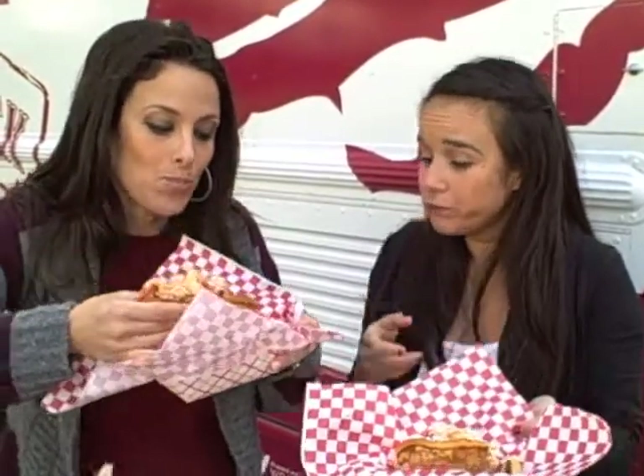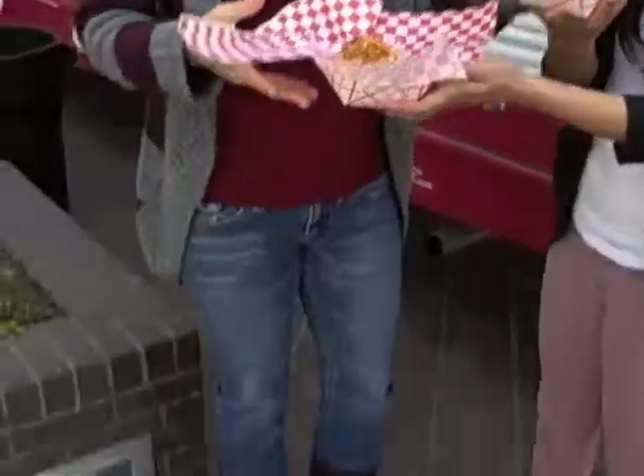I feel the butter kind of helps bring out the sweetness, so want a little switcheroo? Oh my god, I just dropped like $5 — pick it up! The butter is good.